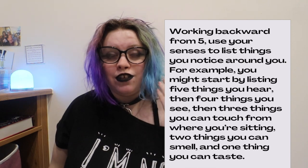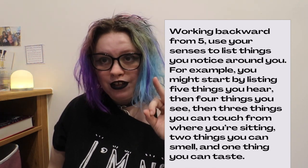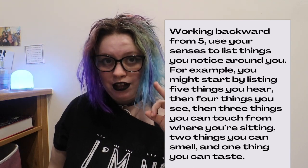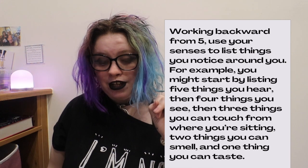An example: list five things you can hear, four things you can see, three things you can touch from where you're sitting, two things you can smell, one thing you can taste. Make a little effort to notice the things that you would usually just go about your day and not really pay much attention to. Pay attention to detail, such as that little hum your computer makes. How often do you pay attention to that? We all know it's there — do we ever sit and listen to it? Probably not.